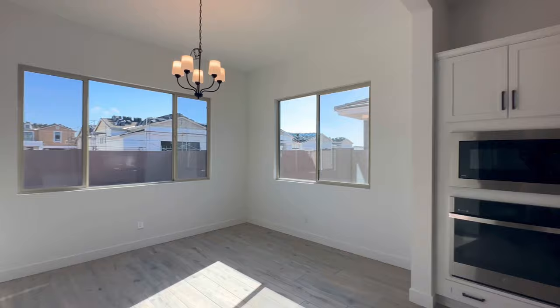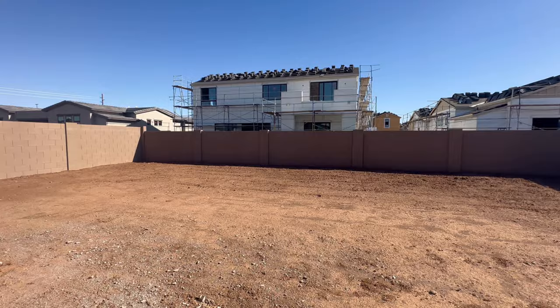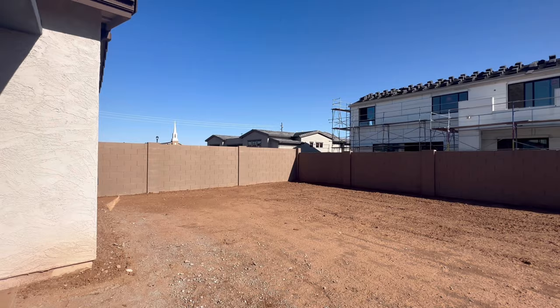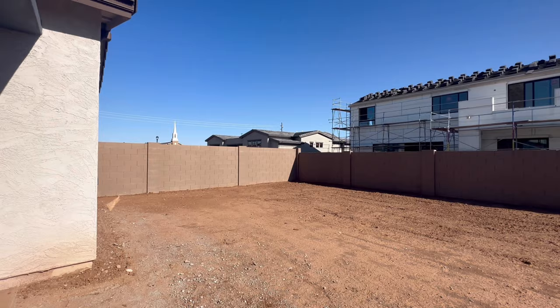This is obviously where you're going to put one of your tables. Then we have access through the sliding glass door to the covered patio as well as the unfinished backyard. As you can see, they are still building. You've got a blank canvas — plenty of room to put a pool or whatever else you like. And you can see the church right over there in the distance.